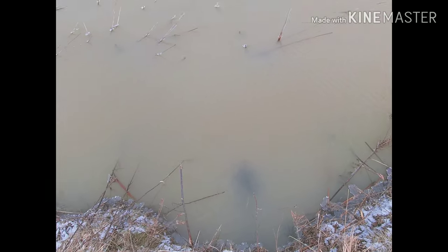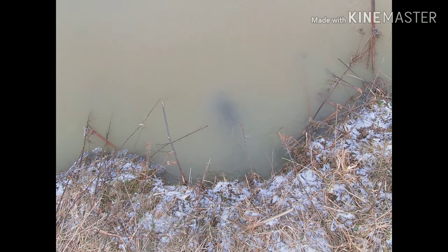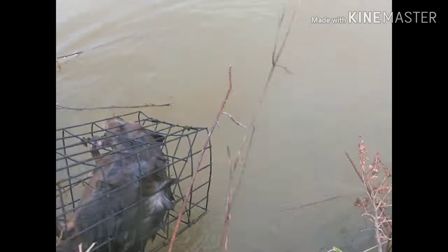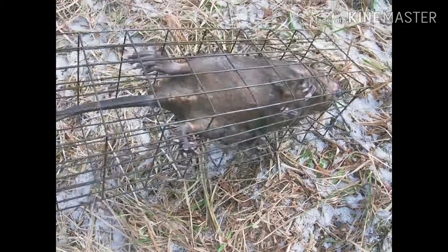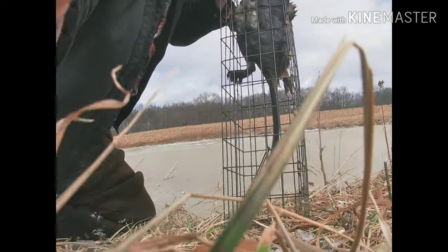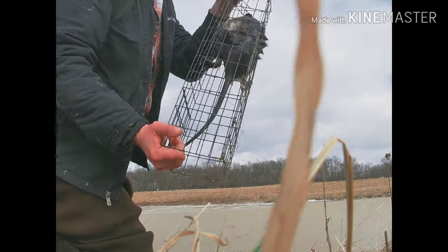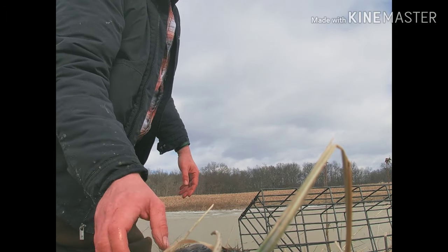We're over here at another bank den. Caught two in here yesterday, and we're gonna check this out — I can see some in there, at least one. Yep, one rat. We'll take it, not a very big one but nonetheless. Set this down and get him out of there.